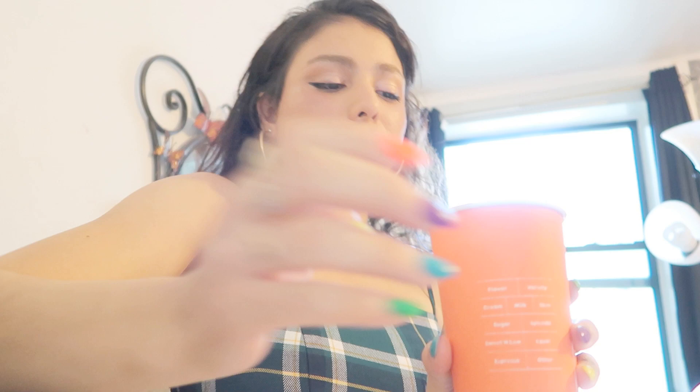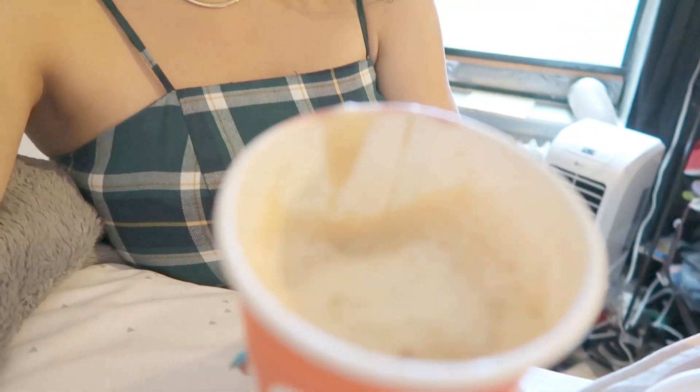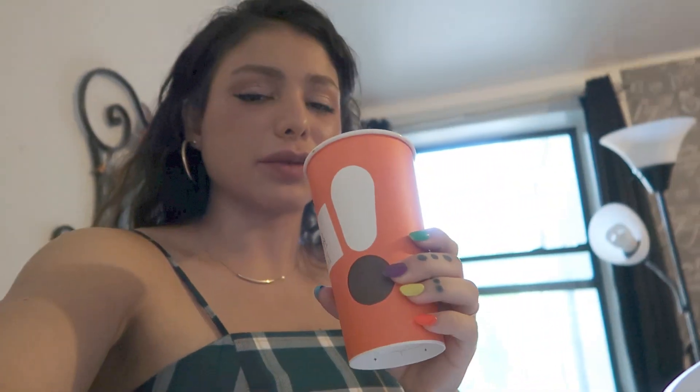This is cafe latte number two. Let me show you what it looks like. That's what it looks like.